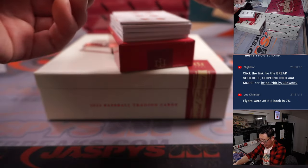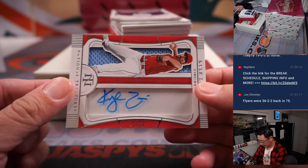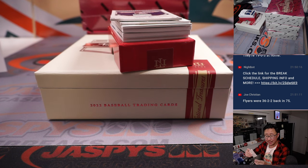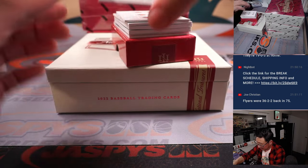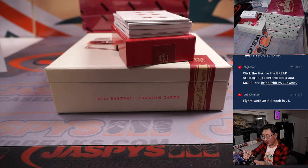We got two cards in hand. Kyle Zimmer first — jersey and autograph, 72 out of 99 for Cincinnati, that's going to go to Austin. And Clark Schmidt, 36 out of 99, Matt Smith with Clark Schmidt.